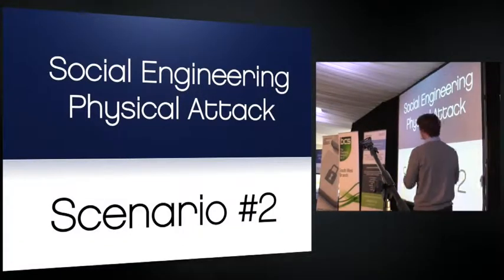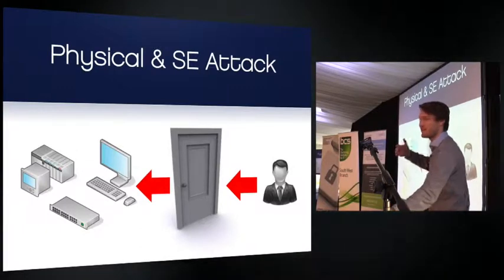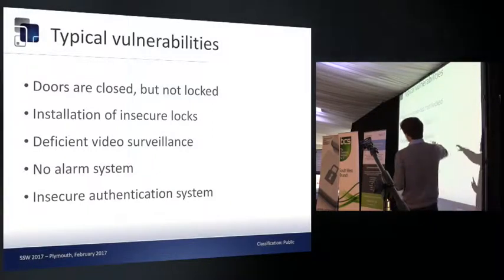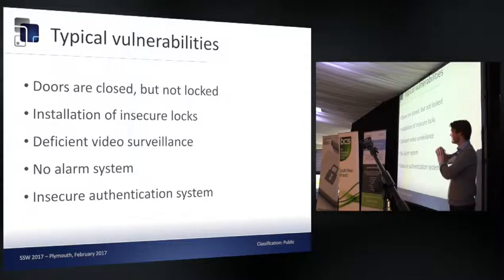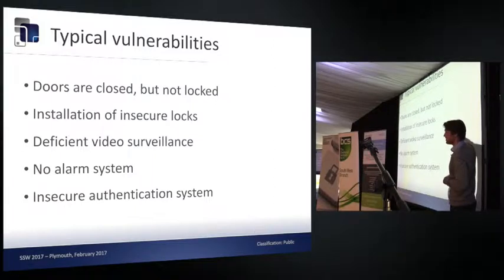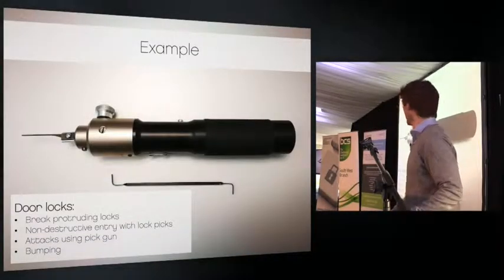Moving on to social engineering and physical security — attacking the network from the outside by walking into the company physically. Typical vulnerabilities you come across include doors that are closed but not locked — only the latch is engaged, not the bolt — insecure locks or wrong installation of locks. We also attack video surveillance and alarm systems. Before getting too theoretical, I've brought a couple of demo videos and examples.